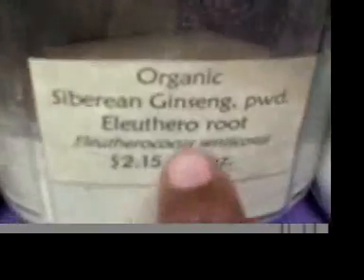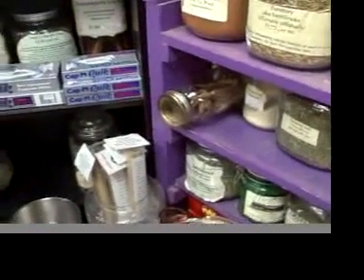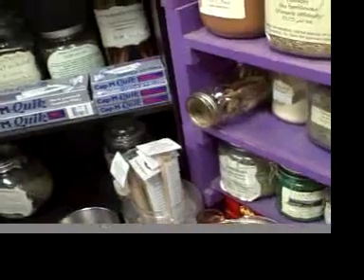The ones you want to stay away from are all of these ginsengs right now, because once you guys get older, then you can do that. The big ones are — you want to do roots, you want to do green herbs, all the different green herbs.